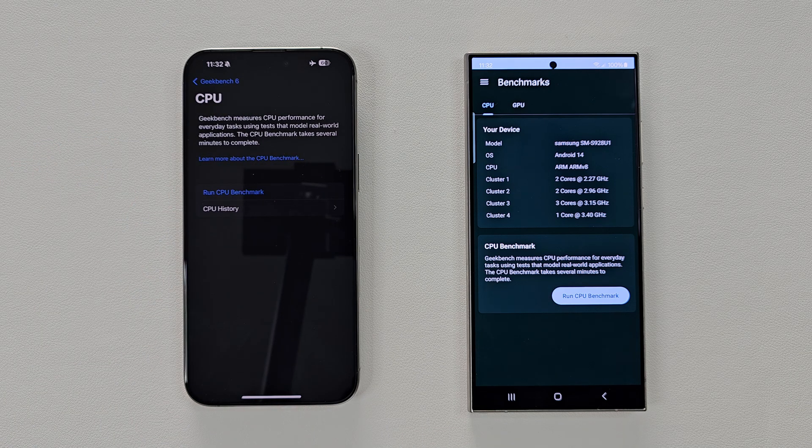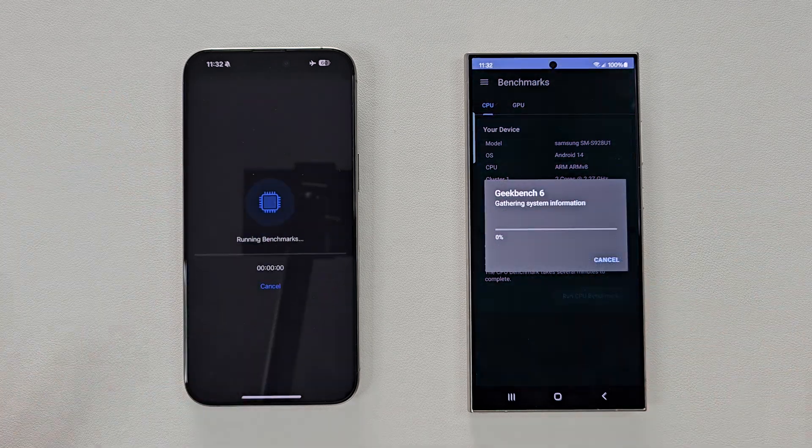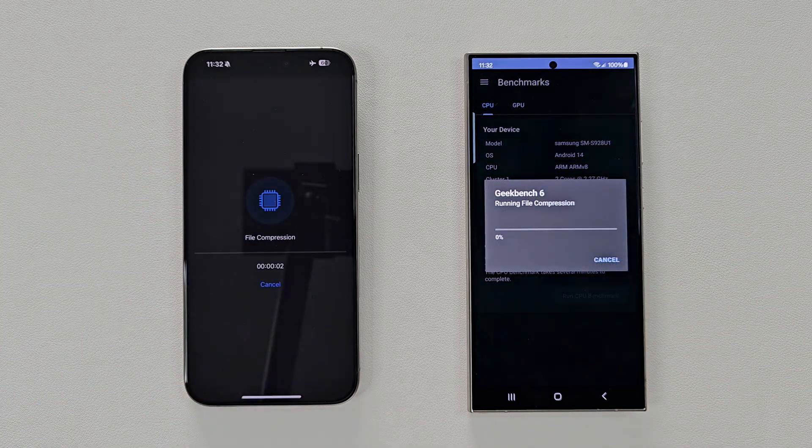However, unlike before, these tests will be performed back-to-back to see how each phone performs under extreme stress. Quick note: I did manually reset my S24 Ultra, as this drastically improved benchmark performance. Therefore, I suggest my fellow S24 users to do the same.